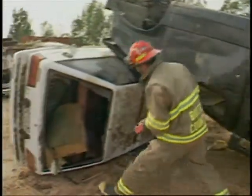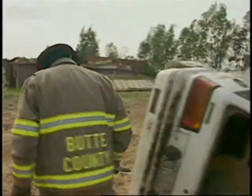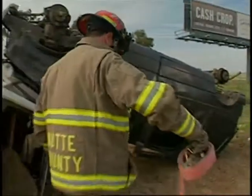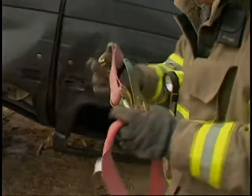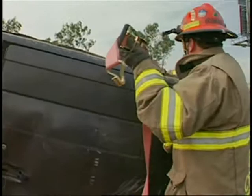Here's a wreck that would challenge anyone's ability to stabilize. We'll do it quickly and easily. The officer conducting the walk-around correctly determines that the immediate threat to the occupants of these cars is having the van push the white car out and crushing both passenger compartments. Using a 10,000 pound rescue strap and a hook cluster,